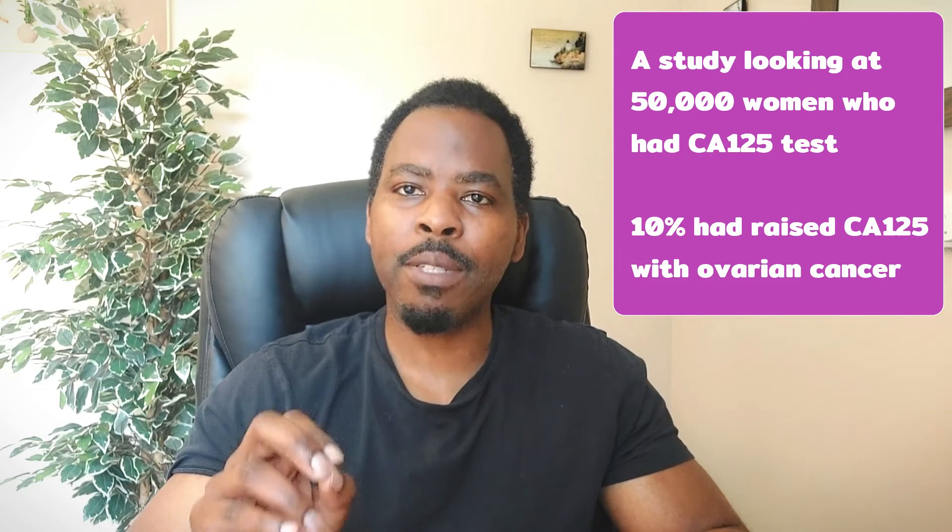There was a study that looked at 50,000 women who had symptoms suggestive of ovarian cancer, and looked at those women with a raised CA125. Of these women, 10% had ovarian cancer.